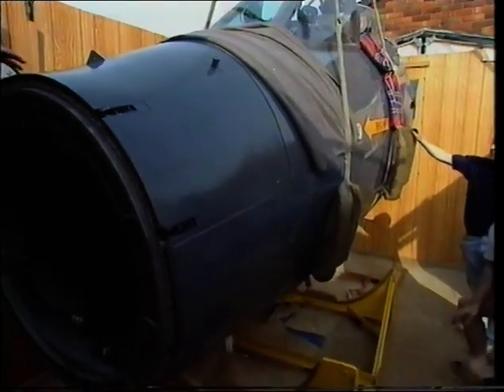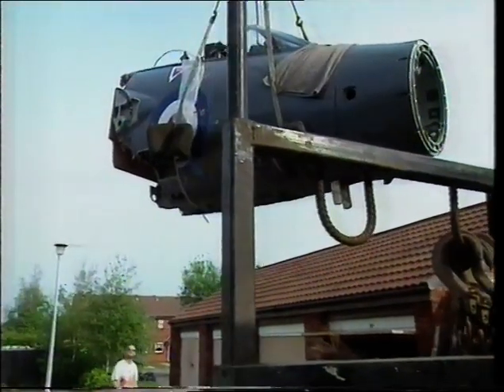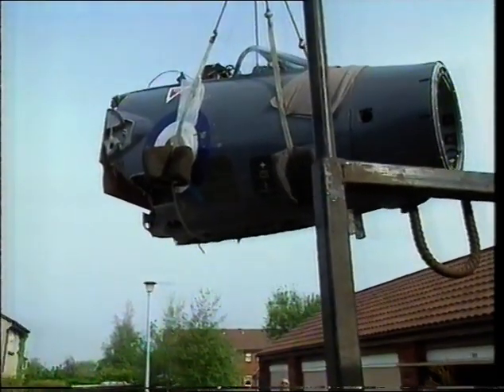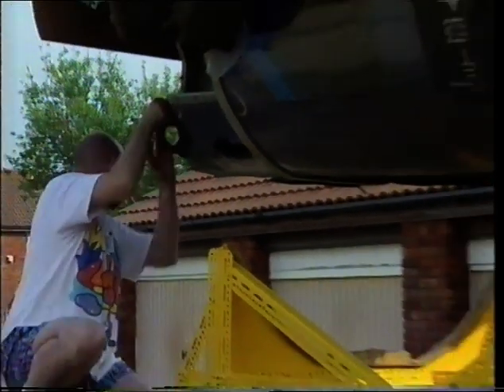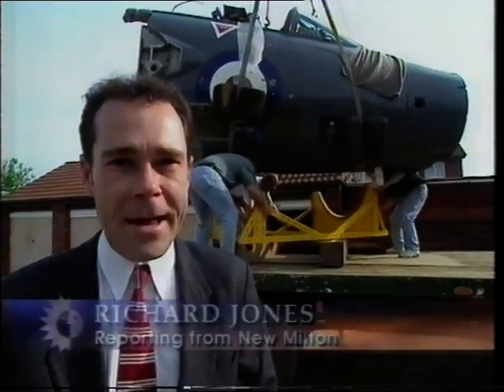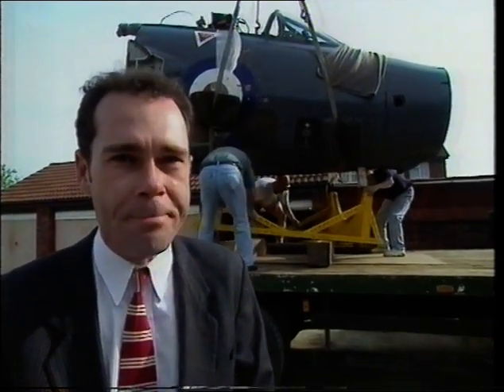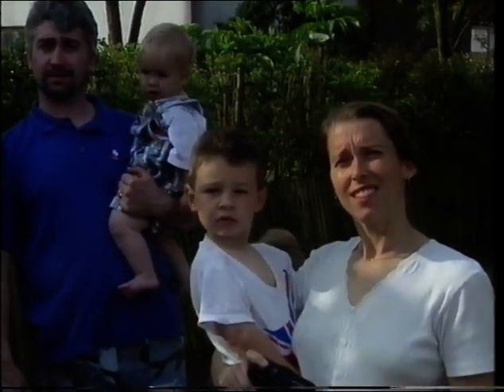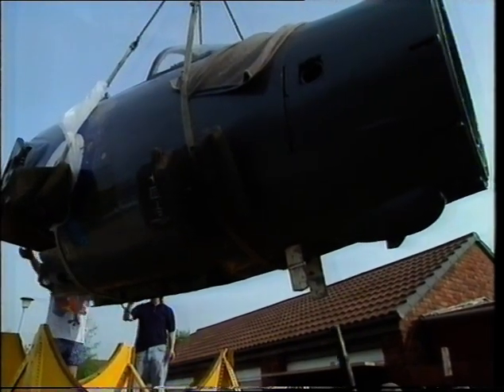Today was the culmination of a decade's effort — the nerve-wracking job of getting the jet out of the garden shed, which was built around it. Peter has donated the plane to the Jet Heritage Museum at Bournemouth Airport. After ten years in one place, it looks as if this plane is on its way to its new home. Many of Peter's friends and neighbours didn't know he had a jet in his shed.